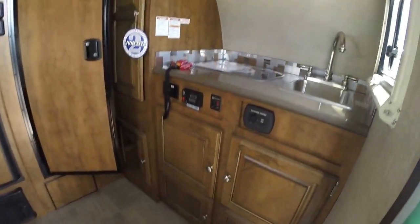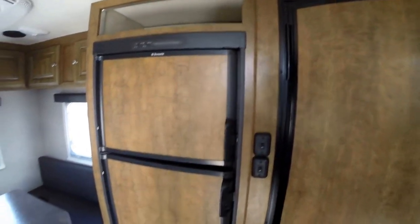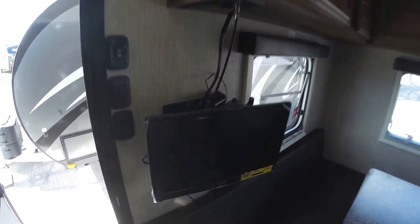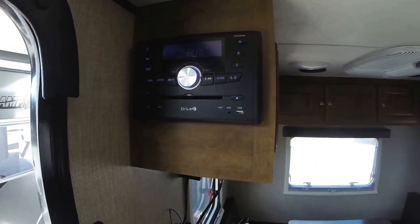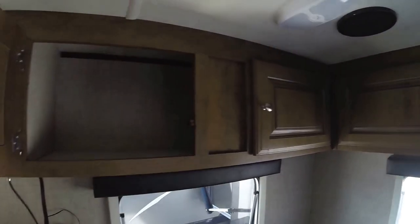Let's just get right inside. You get a quick pan, then you've got your TV, AM FM CD DVD player right there. Lots of storage.